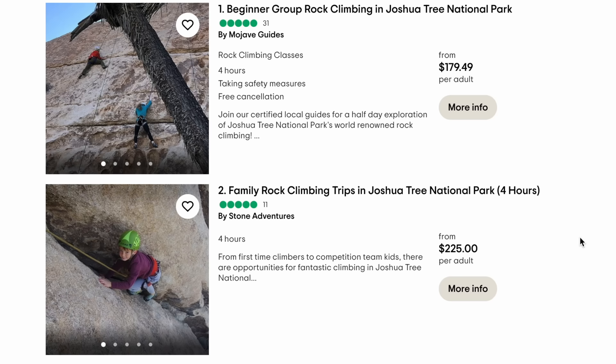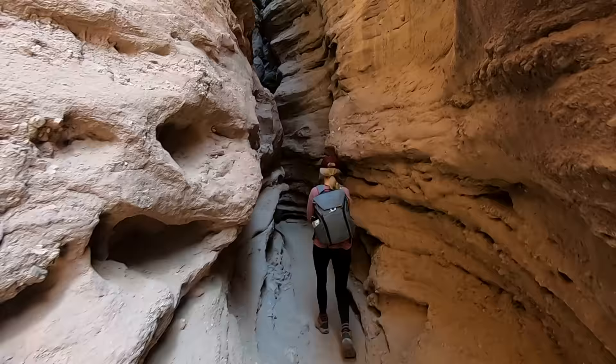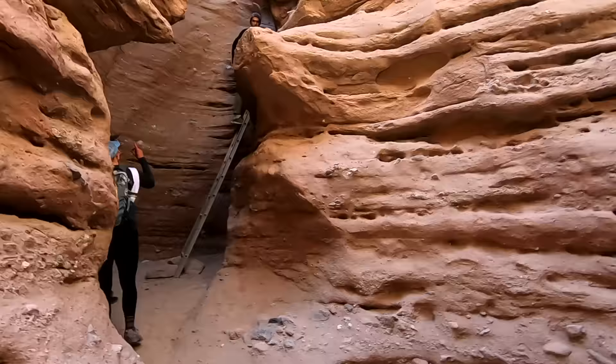If you're not comfortable doing outdoor climbing by yourself, there are companies that will take you out and teach you how to climb traditionally, sport climb, or even boulder — we'll link some options in the description. There's also a secret area next to Joshua Tree where you can do a really cool ropes and ladders canyon hike. We'll link our Joshua Tree video where we did that whole experience if you're interested in adding an extra day to your trip.